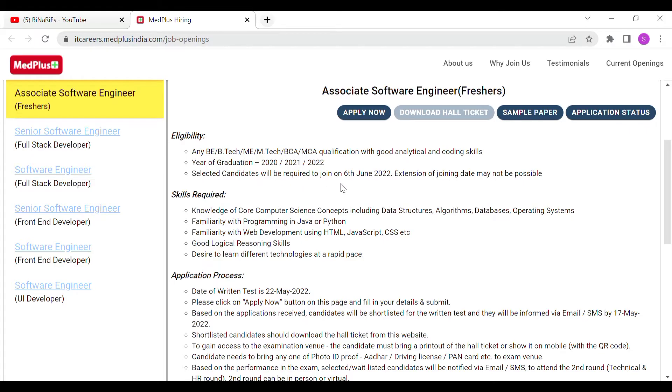Selected candidates will be required to join on 6th June 2022. Extension of the joining date may not be possible, so be prepared to join on 6th June 2022.